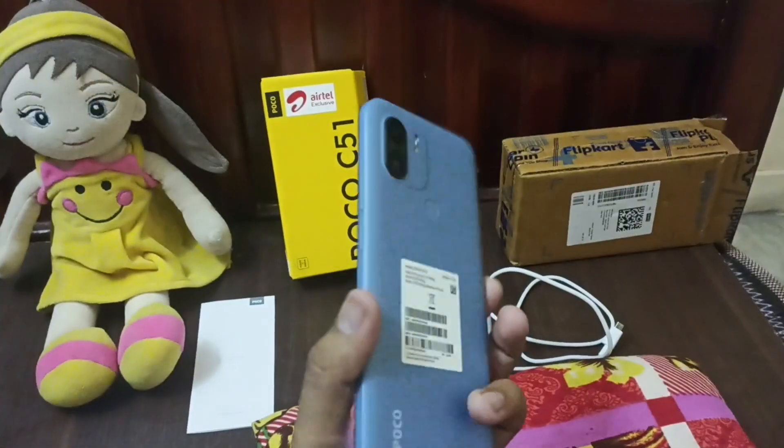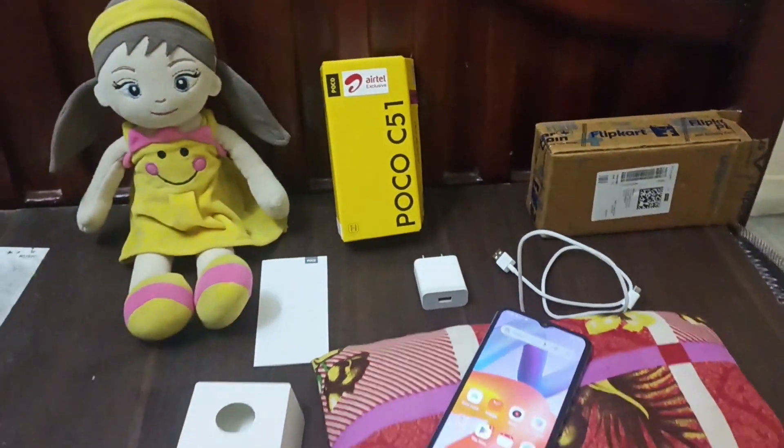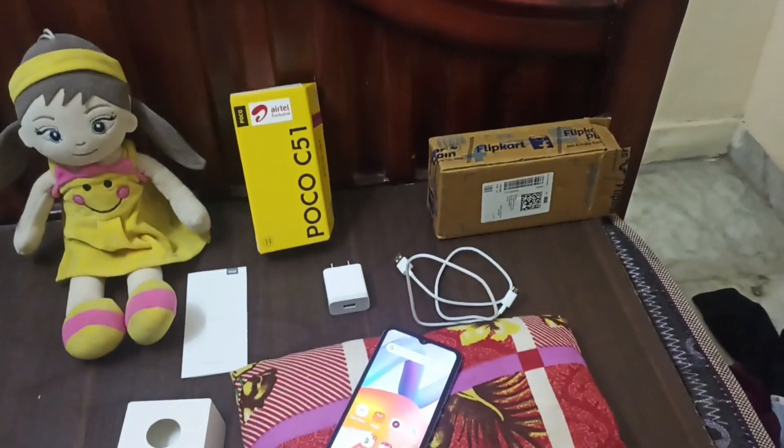Let's finish the unboxing. Please like, share, and comment. Don't forget to subscribe to our channel.